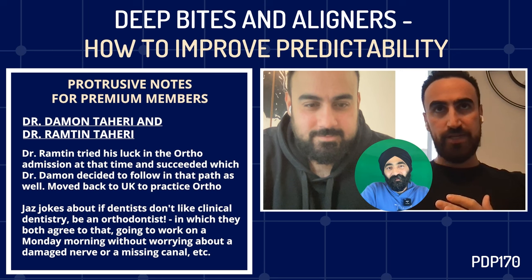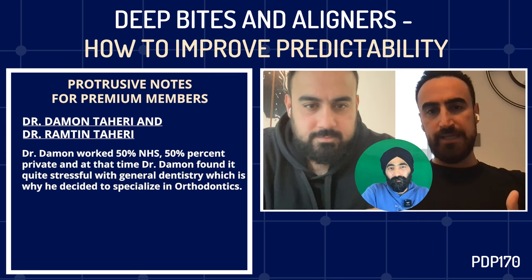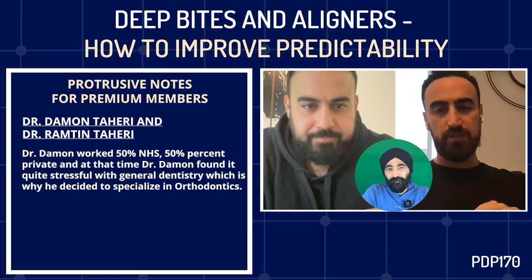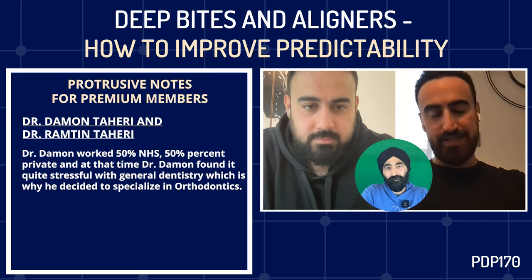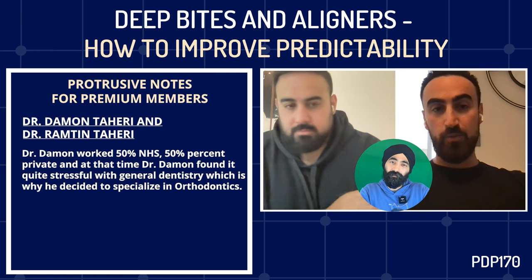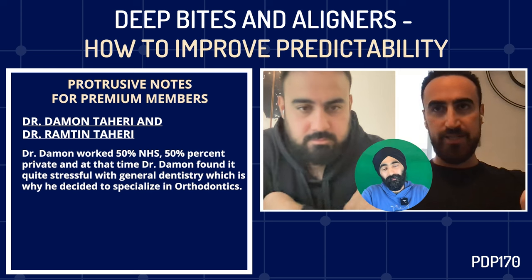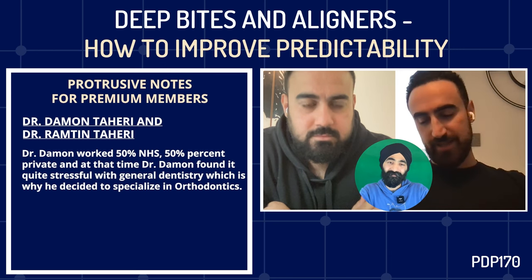I graduated at Leeds doing about 50% NHS, 50% private. I found general dentistry quite stressful — I'm a bit OCD, I always want things to be perfect and in control. With general dentistry you have to be good at fillings, crown preps, root canal treatments, dentures. It would take a really long time before I could deliver that high quality day in, day out. When Ramton specialised and loved it, and since we have very similar tastes, I knew I'd like it too. Now I have full control — pretty much 99.9% of things in orthodontics you can control.